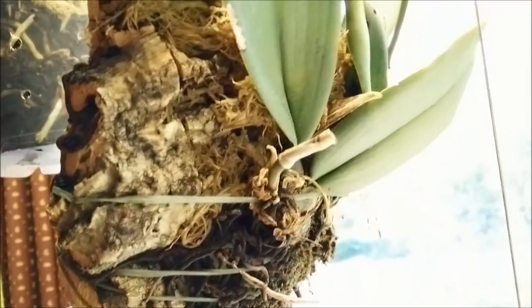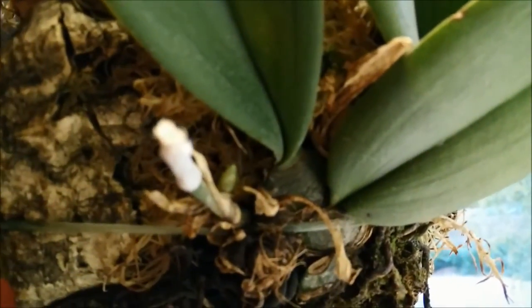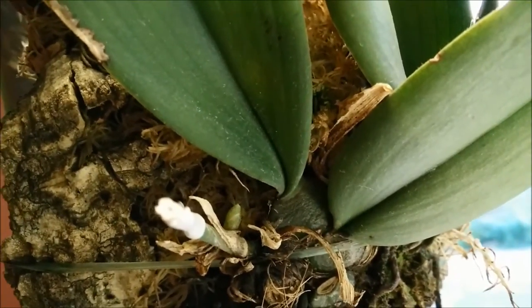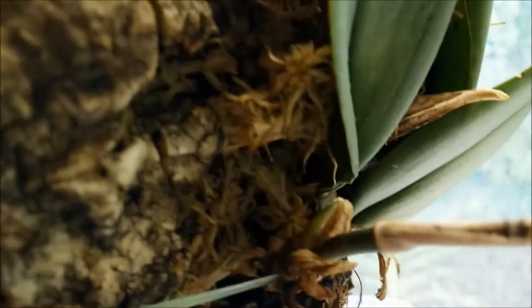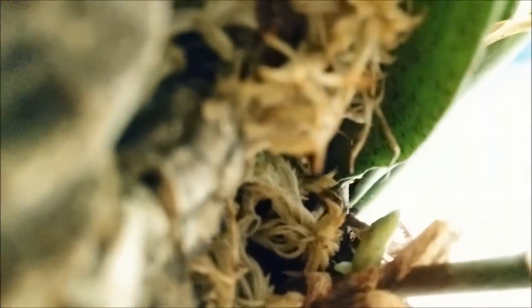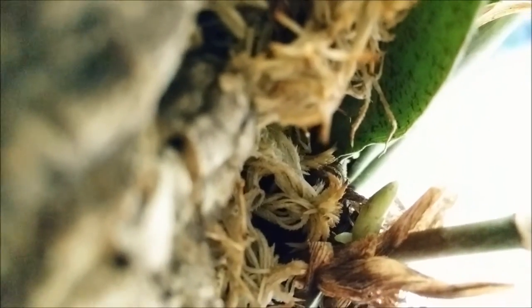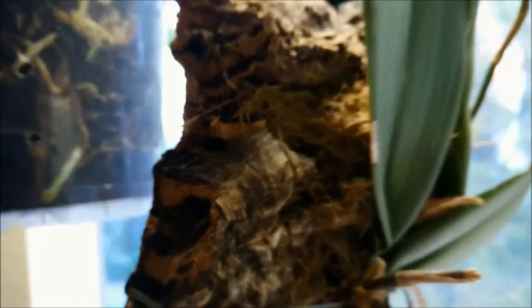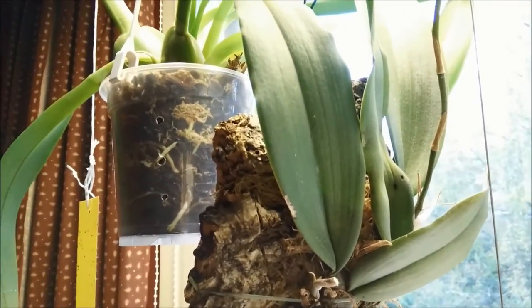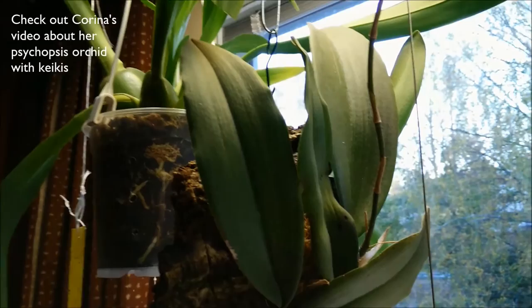And this is the Psychopsis. I showed you in another video that the flower spike seems to be branching, but now I think it's possible this is a keiki — can you see something that looks like a root behind it? Yes, there is a little root. So I think this will be a keiki. I had no idea that Psychopsis make keikis from flower spikes, but after seeing a video on YouTube I see that they do.